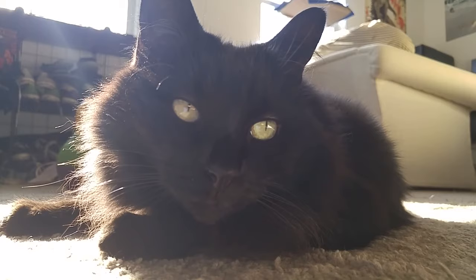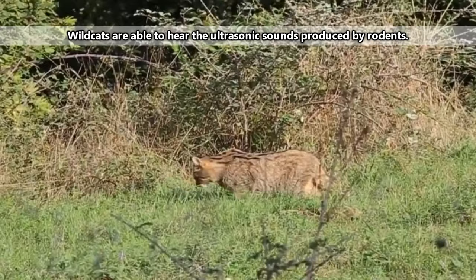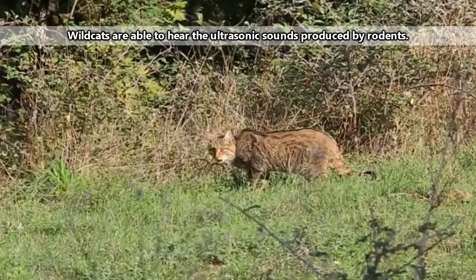Catching rodents is a specialty of wildcats, but they also take rabbits, insects, snakes, lizards, eggs, spiders, birds, and even the occasional baby deer or antelope. Yeah, they're that good.